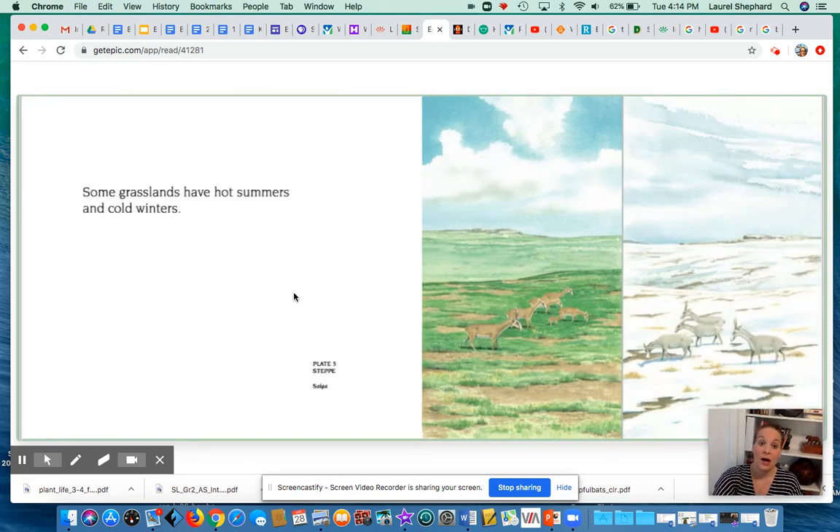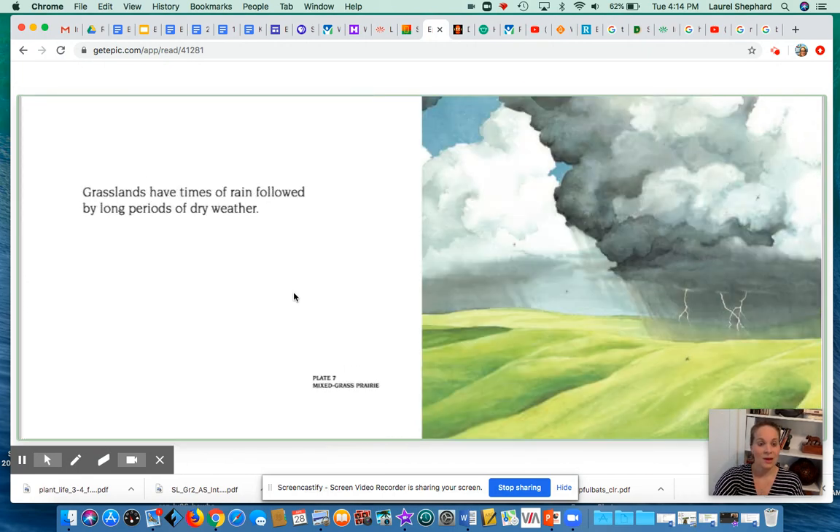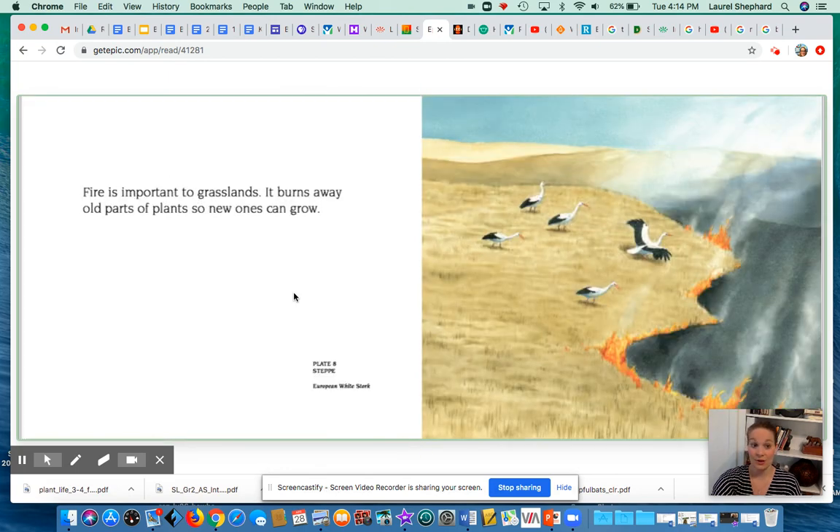Some grasslands have hot summers and cold winters. Others are hot all year. Grasslands have times of rain followed by long periods of dry weather. Fire is important to grasslands — it burns away old parts of plants so new ones can grow.